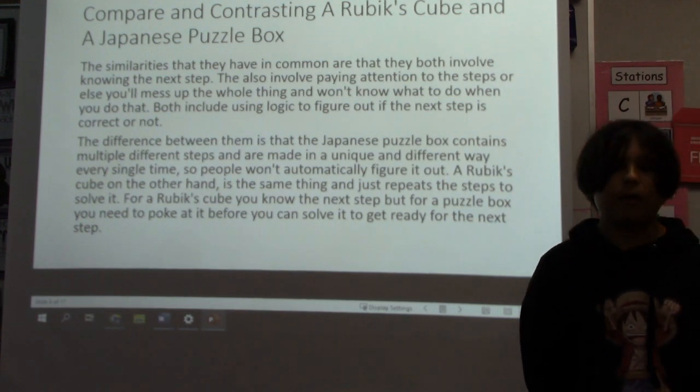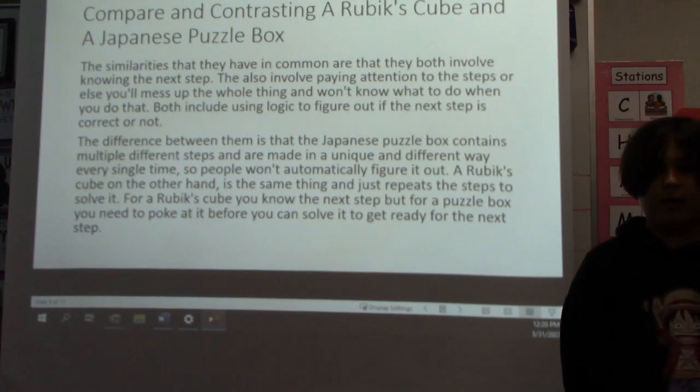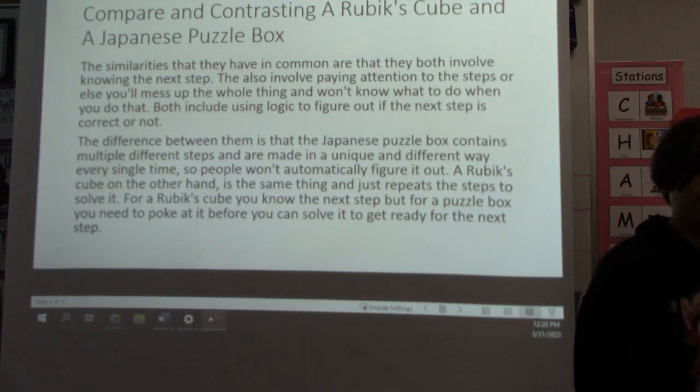But a Rubik's cube, on the other hand, is the same thing and just repeats steps to solve it. For a Rubik's cube, you know the next step, but for a puzzle box, you need to poke at it before you can solve it and get ready for the next step.